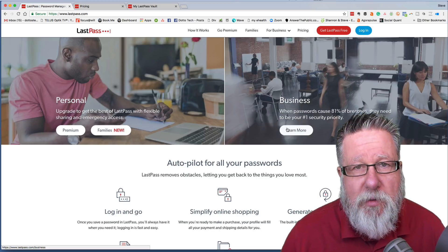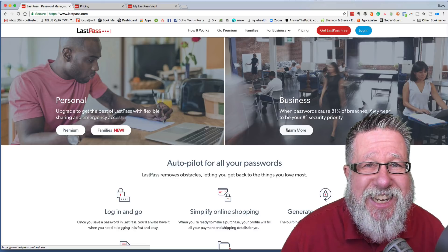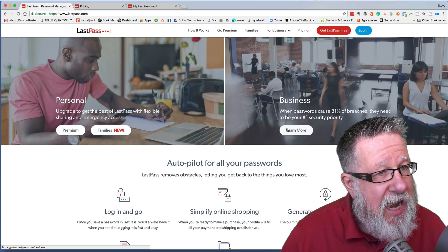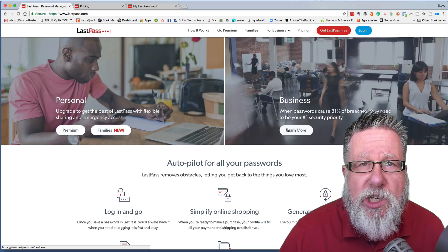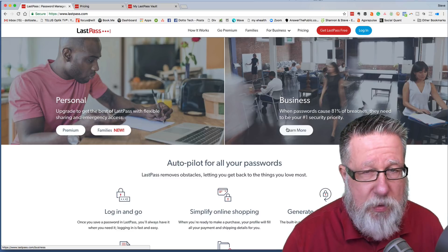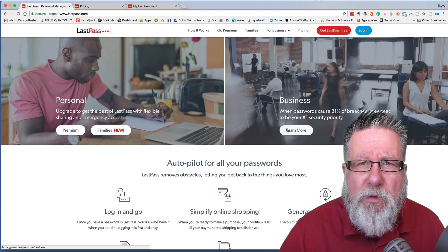Now what happens? People always say, well, what happens if the password service gets hacked? Well, if the password service gets hacked, we're frankly all screwed, but the password services are designed in such a way that it would take basically multiple hacks in order to get access to your information because the passwords and the account information are stored in separate places, including on your computer. So the odds of a nefarious person getting their hands on all of your passwords is incredibly remote. The benefit we get from using a good, solid password manager far outweighs the risks.